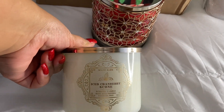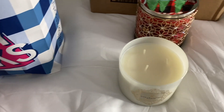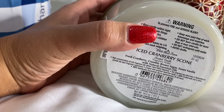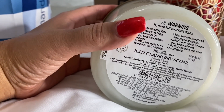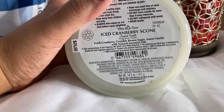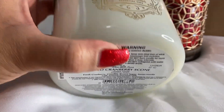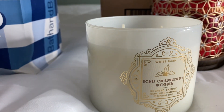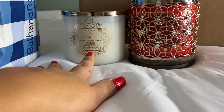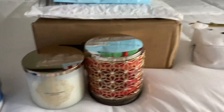I wanted to get this one again — ice cranberry scone. I burned through the one I had and truly enjoyed it. I want to compare it to the other two it's been compared to, which are cranberry pie and blueberry pie. Here are the notes — it smells really good and mine threw high, around an eight. I've heard some people say theirs didn't have a throw but mine did, so I hope this one will too. I'm not planning to burn it soon — I wanted it more for comparisons.